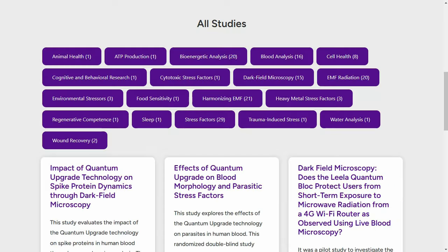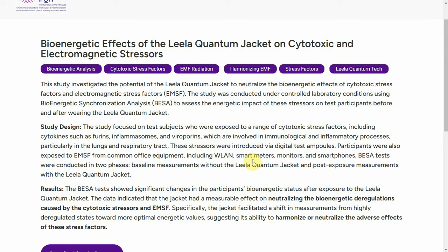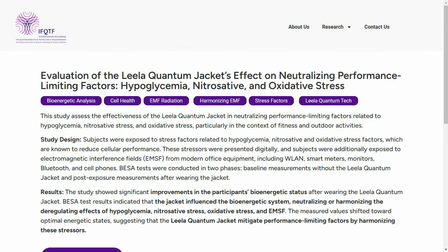Each of these stress categories links to detailed study summaries on the website. For example, the study on cytotoxic and electromagnetic stressors looked at the actual effects of things that would affect your immune system and immunological responses — things like cytokines such as firmarin, inflammation zones, and vibropyrin. They were looking at very specific biological effects, studied what quantum energy would do, and it reduced them all — it made everything better.